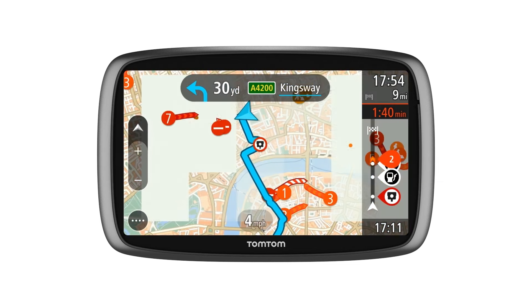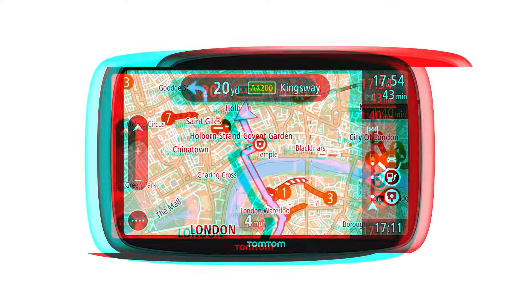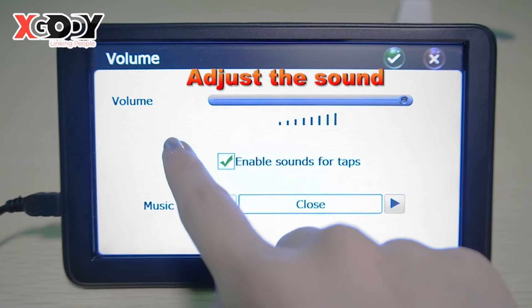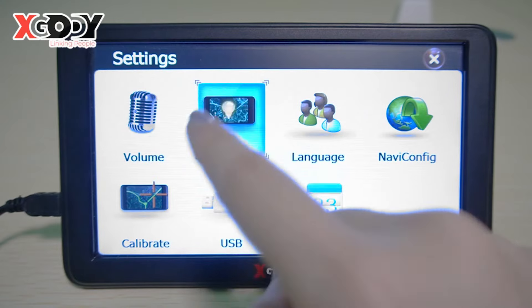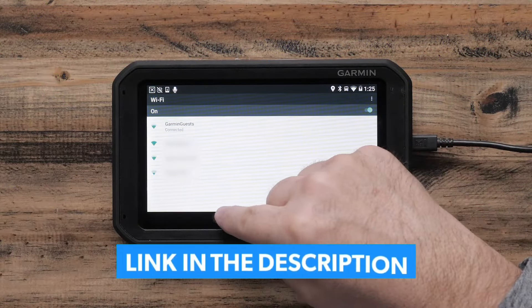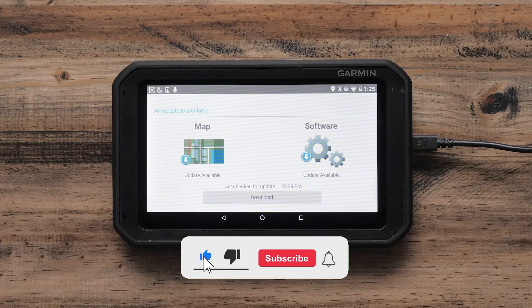These devices come packed with cutting-edge technology, from real-time traffic updates and lane guidance to voice-activated controls and massive screen displays. Whether you're commuting in the city or exploring off-the-beaten-path destinations, these GPS units are your ultimate travel companions. You can find the links to the best prices for each product in the description below. Please note that the products are not ranked in any specific order, so make sure to watch until the end so you don't miss any important details.